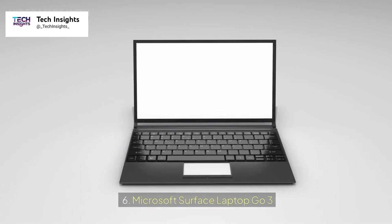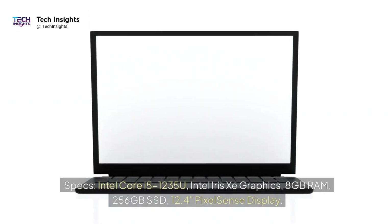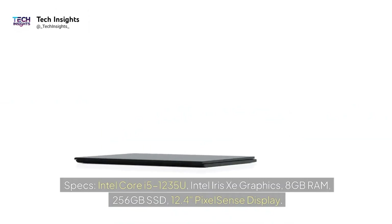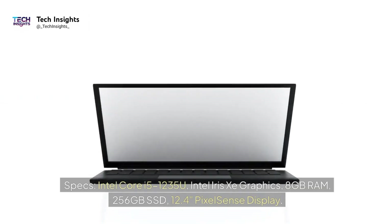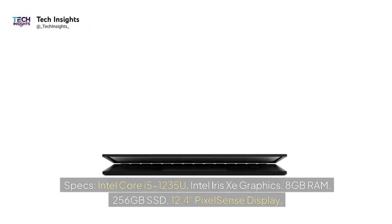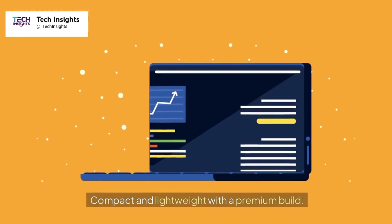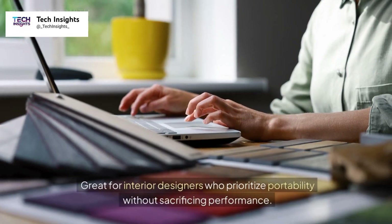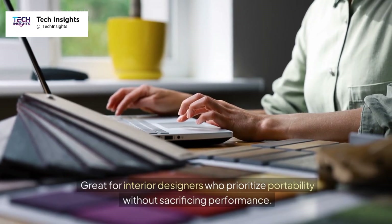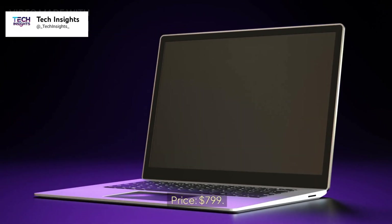Number six: Microsoft Surface Laptop Go 3. Specs: Intel Core i5-1235U, Intel Iris Xe Graphics, 8GB RAM, 256GB SSD, 12.4-inch PixelSense Display. Compact and lightweight with a premium build. Great for interior designers who prioritize portability without sacrificing performance. Price: $799.